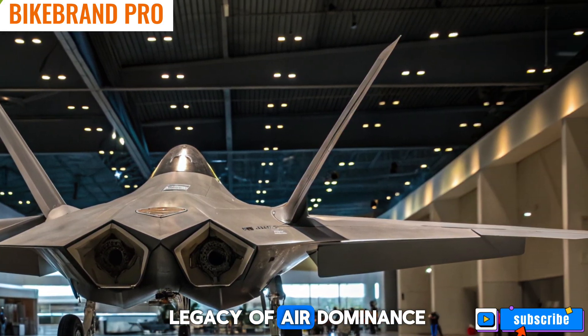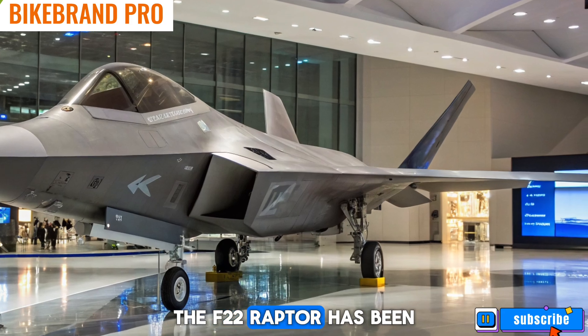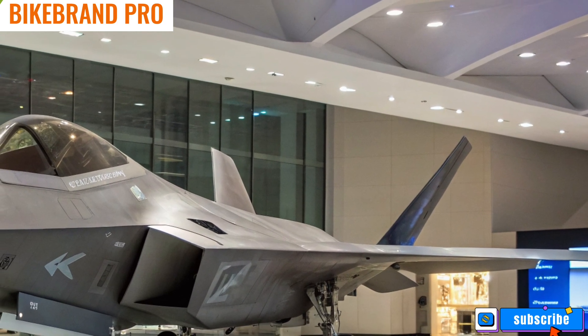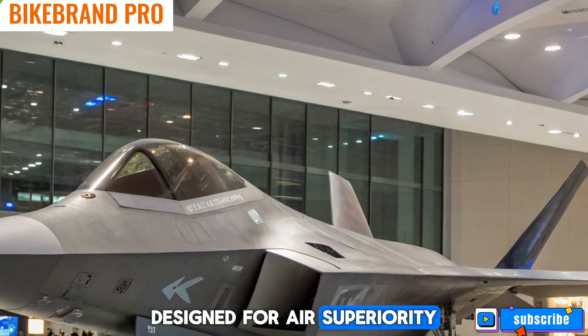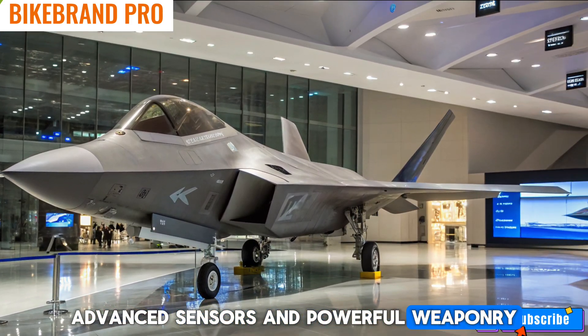A legacy of air dominance: since its introduction in 2005, the F-22 Raptor has been the pinnacle of fifth-generation fighter technology. Designed for air superiority, it combines stealth with extreme maneuverability, advanced sensors, and powerful weaponry.